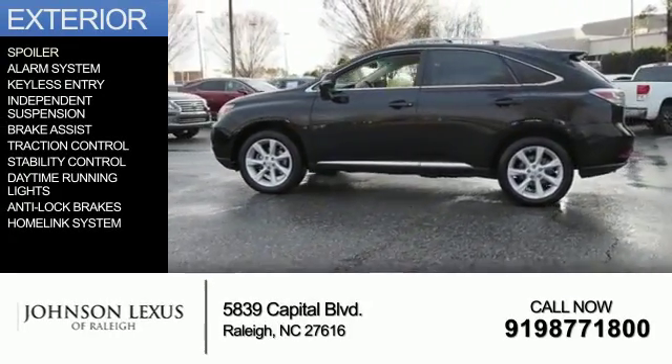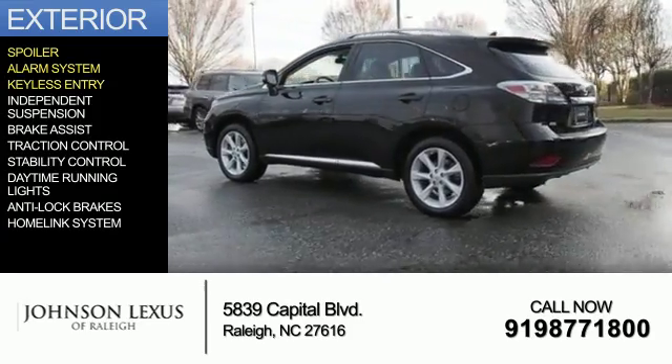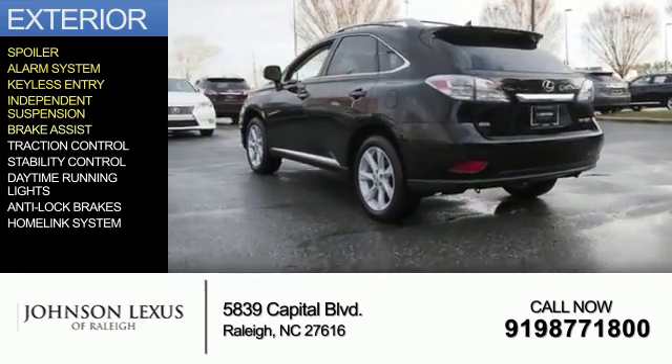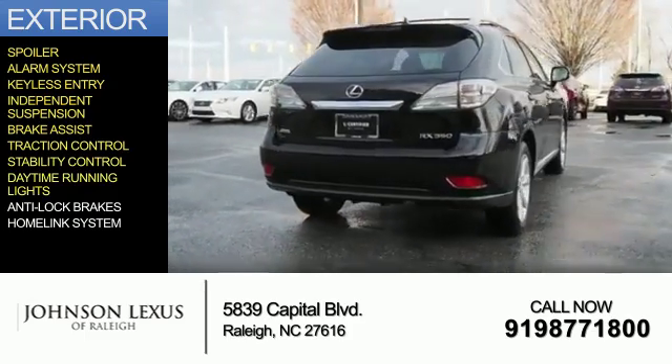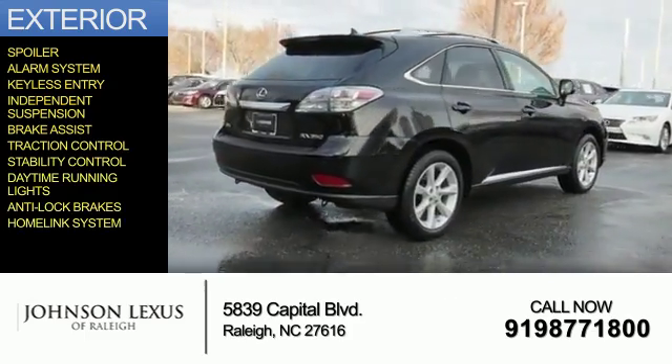The features include a spoiler, an alarm system, keyless entry, independent suspension, brake assist, traction control, stability control, daytime running lights, anti-lock brakes, and a home-link system.